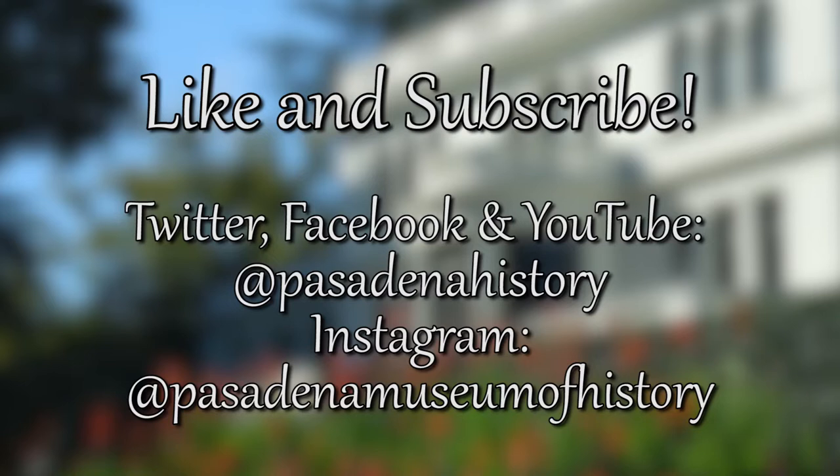We hope you will like this video and subscribe to our social channels to watch the next segment of History at Home.